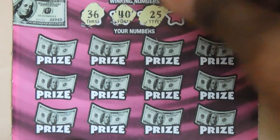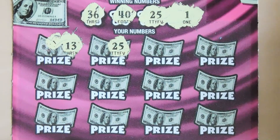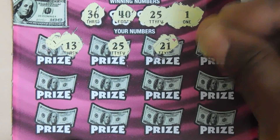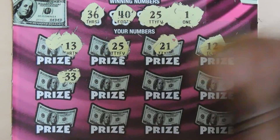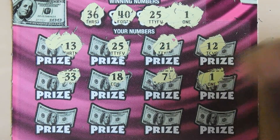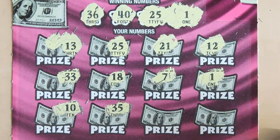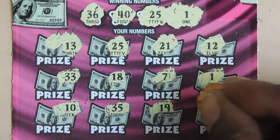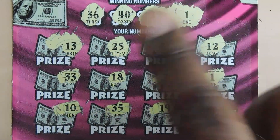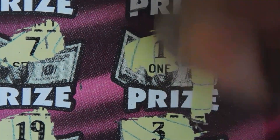First numbers are 36, 40, 25, and the first winning number is 13. We got 25 matching, then 21, 12, 33, 18, 7 — we have a matching one. Then 10, 35, 19, and last is a 3. So we have a matching one and a matching 25. Under the 25 we have a $5 win and under the one we have another $5, so we have a $10 double up.